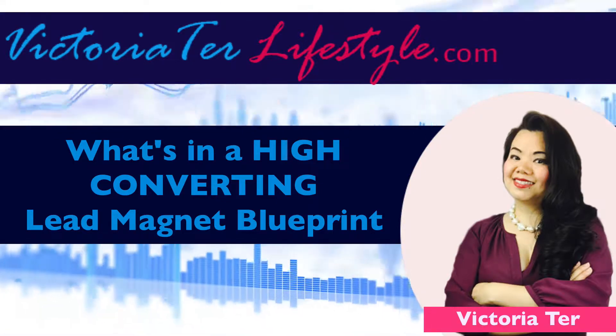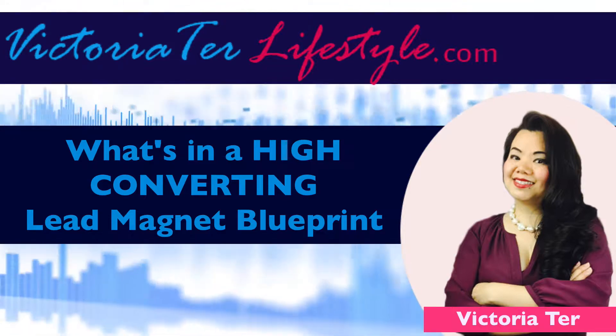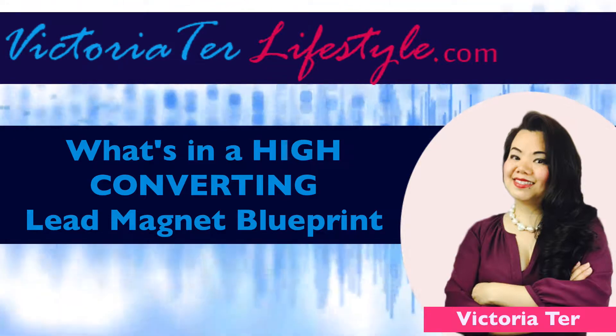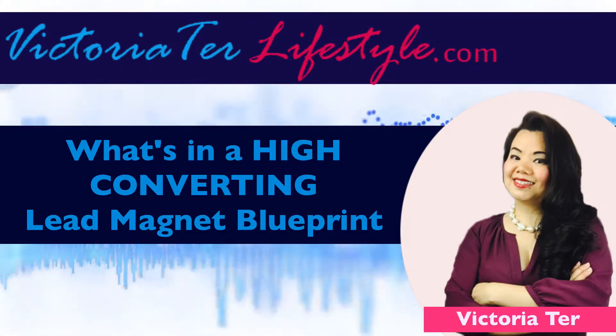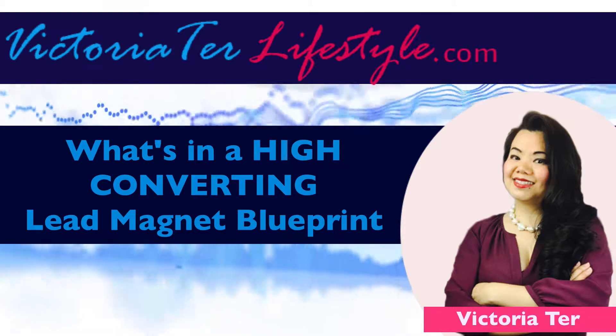Number three, they need to be able to receive it instantly. You may want to get it to them right away while they're still interested. Number four, it has got to be free. People don't usually want to pay for a lead magnet — this just makes it pretty much simple.